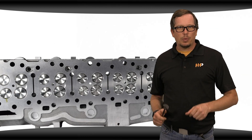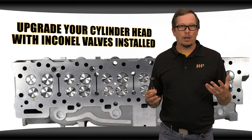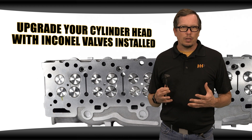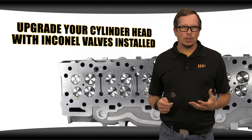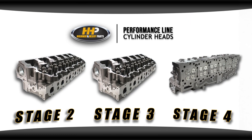If you're having these problems with your cylinder head, you may want to upgrade your cylinder head with Inconel valves installed. Inconel is a stronger combination of alloys to handle higher temperature and harsh operating environments. Upgrade to a stage 2, 3, or 4 performance line cylinder head, now available at Highway and Heavy Parts. For a few hundred dollars more, Inconel valves aren't a frivolous upgrade — they're a smart investment.